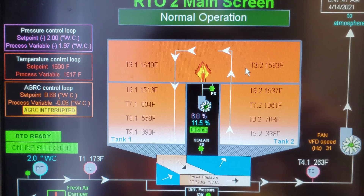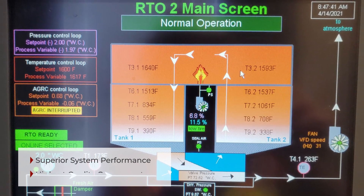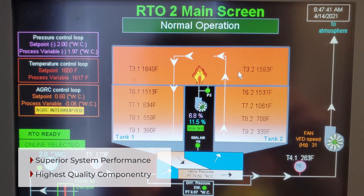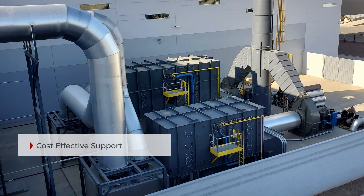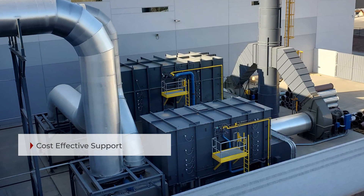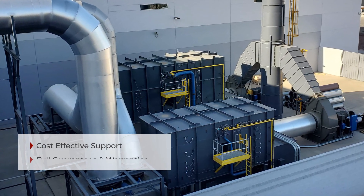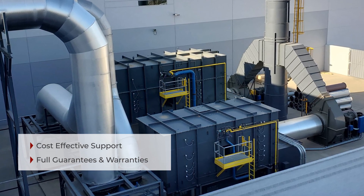An Allen-Bradley Contrologix PLC and PanelView MMI was added in a fully redesigned and UL-rated control room. For process operating flexibility, innovative tandem operation was provided that included the addition of priority logic, additional isolation dampers for each RTO, and a common ductwork header design.